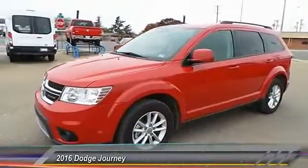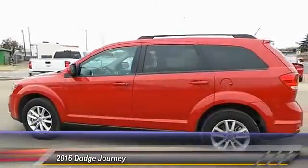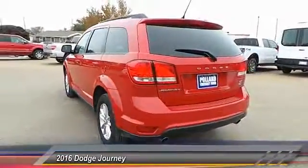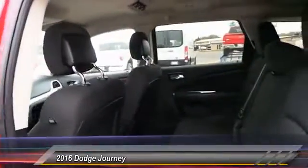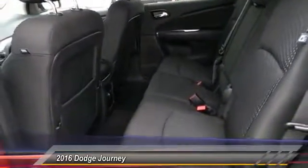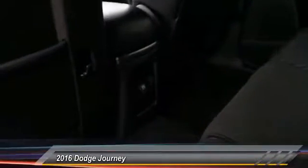2016 Dodge Journey combines the practicality of an SUV with the comfort of a car, all while boasting a style all its own. The Journey's optional third row seat, along with innovative features like a chilled beverage cooler and in-floor storage bins, make it a good and affordable alternative to a traditional minivan. This vehicle has less than 25,000 miles.